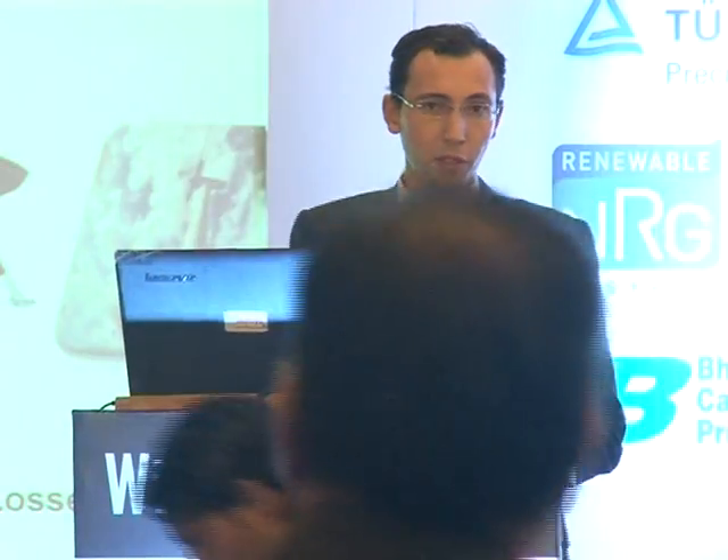A few words about MeteoPol. We have two main missions in the wind industry. Before construction, we use advanced technology to work with our partners at each and every stage of their project developments to reduce all the uncertainties that are under control, so that we help in building more bankable projects with higher financial returns. Once projects are commissioned, we start working on reducing losses in order to increase annual revenues with quick and strong return on investments.